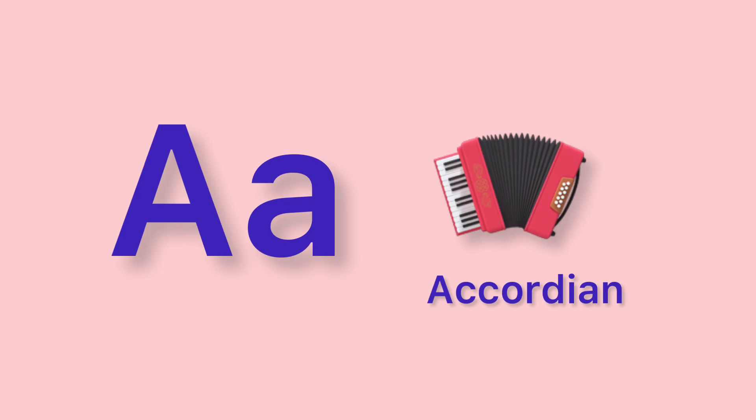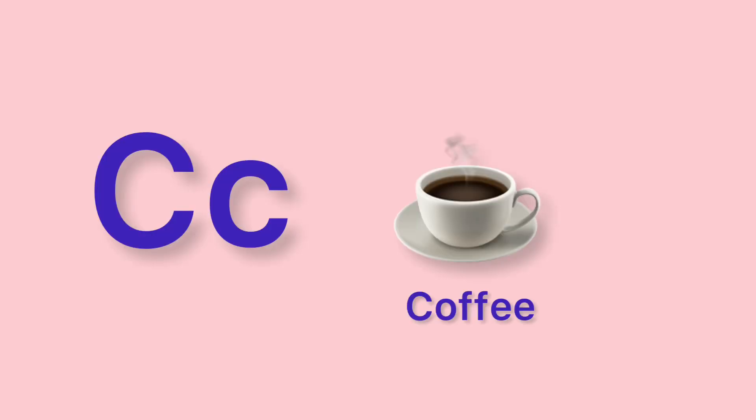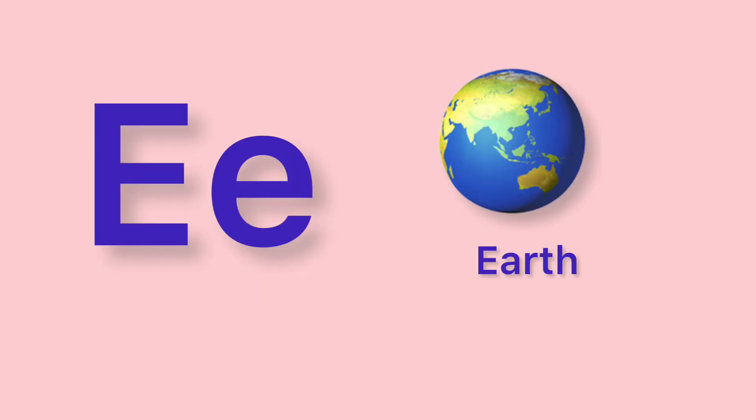A. Accordion. B. Bell. C. Coffee. D. Door.